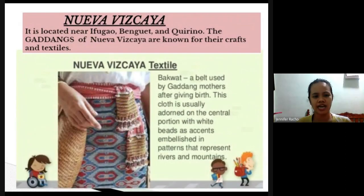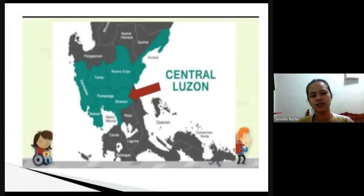Next is Nueva Vizcaya, located near Ifugao, Benguet, and Quirino. The Gadangs of Nueva Vizcaya are known for their crafts and textiles. They have a unique belt used by Gadang mothers after giving birth — the central portion has white beads, and the patterns represent rivers and mountains.